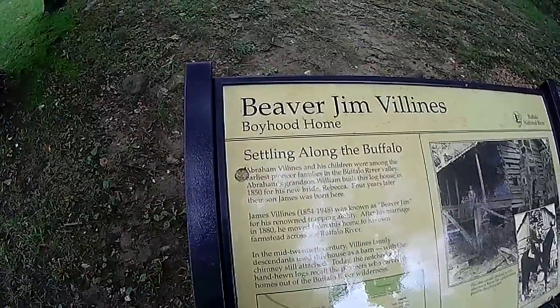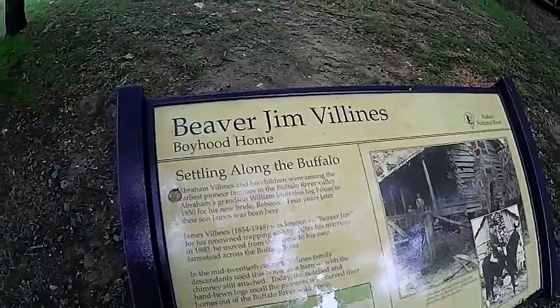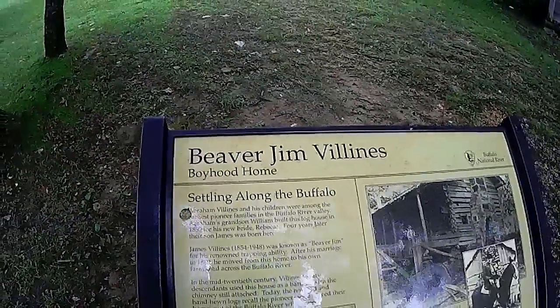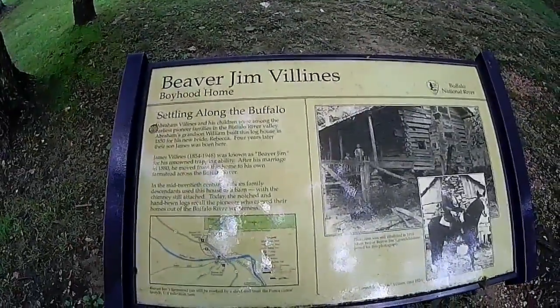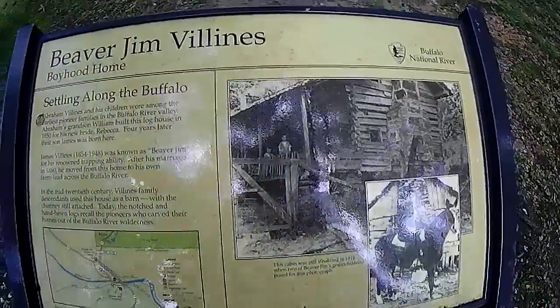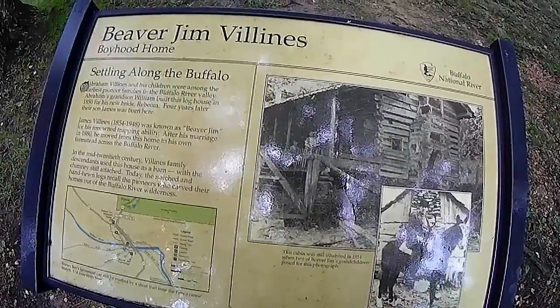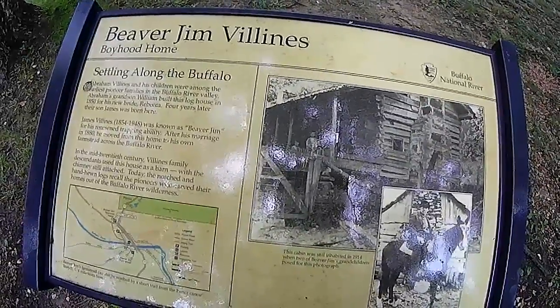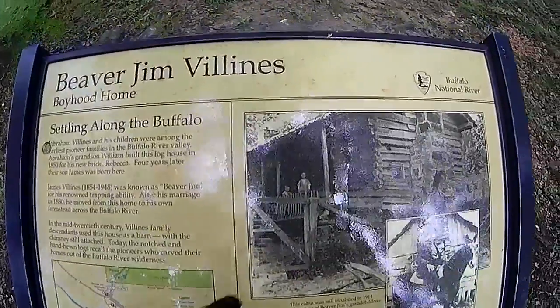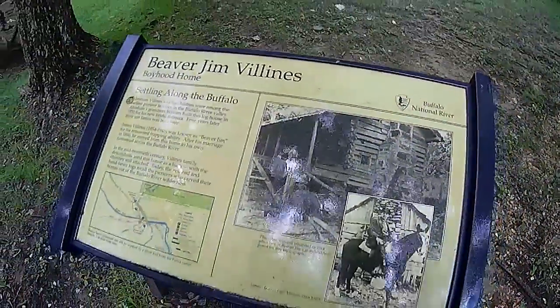Beaver Jim, 1854 to 1948. This cabin was inhabited in 1914. Beaver James's grandchildren posed in the photograph. Pretty awesome.